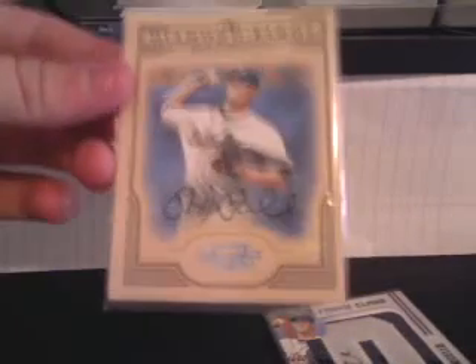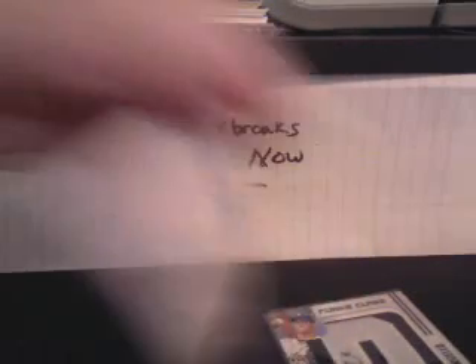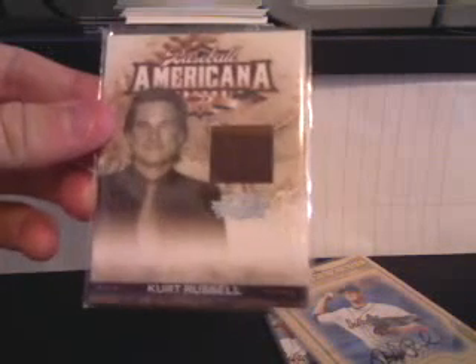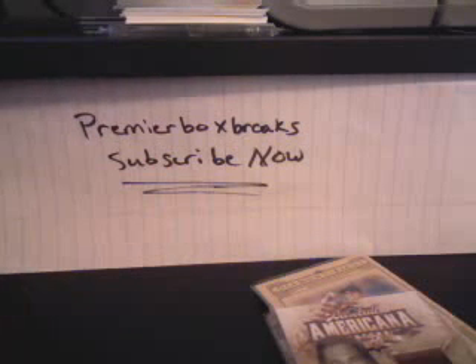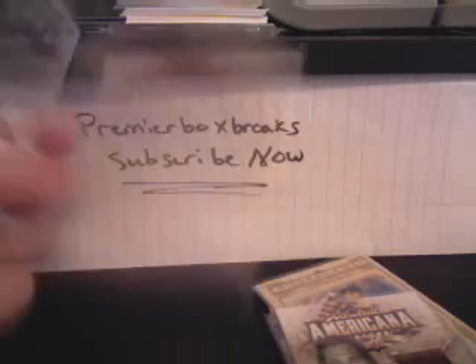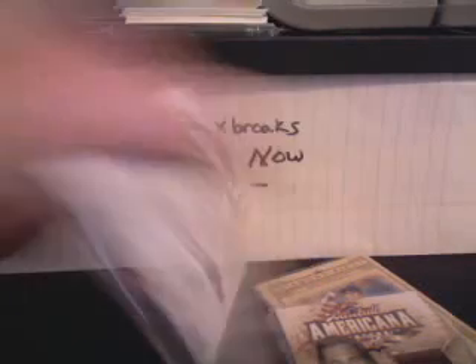From the next box I opened up, another Rick Purcello auto, this time Diamond Kings, number two of 300. Also Donruss Americana Baseball, Kurt Russell jacket card numbered to 500, and Americana Baseball Don Drysdale, number two of 100.